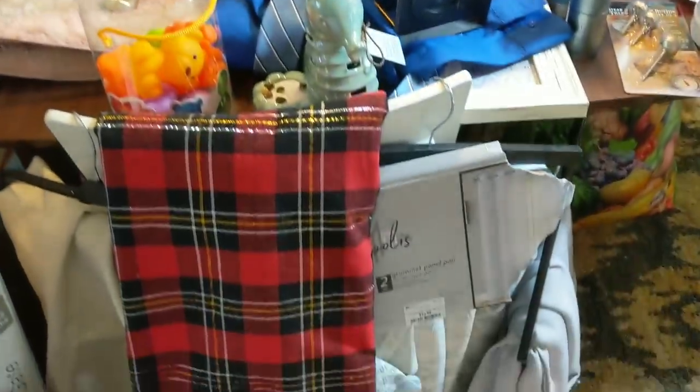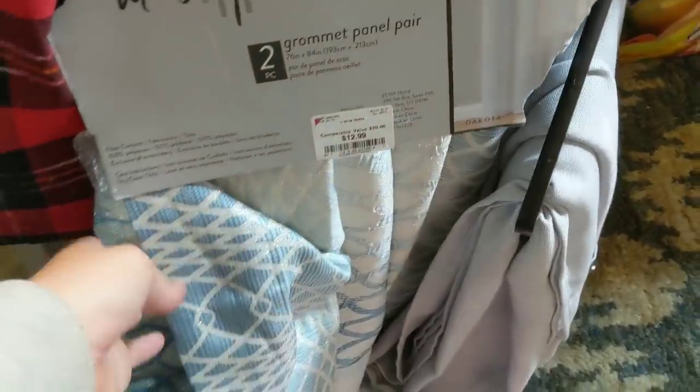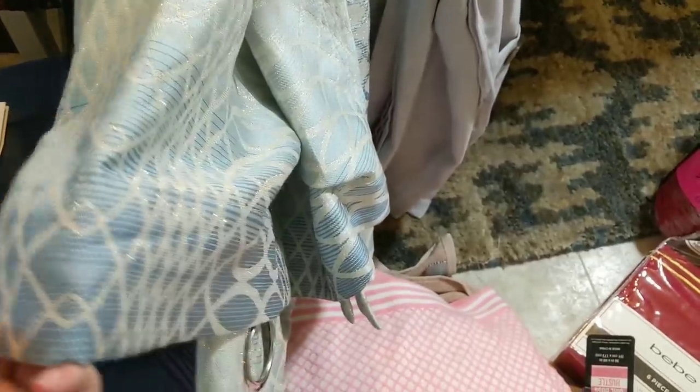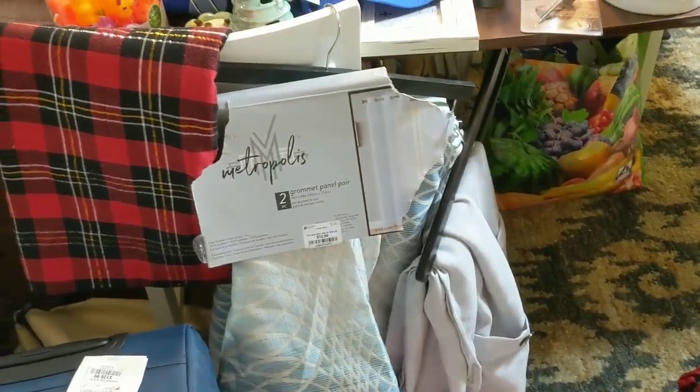I thought this was a curtain but I think it's a tablecloth — I took it for Christmas time so I can decorate with it at Christmas. And then behind that is a beige curtain. This was also a great deal — $12 or $13 for a pair of grommeted panel curtains. This one reminds me of mermaids: blue, sparkly, cute. And then one last curtain set over here — this one has little buttons on it, just gray. Nothing too spectacular, but it was free, so it's spectacular.